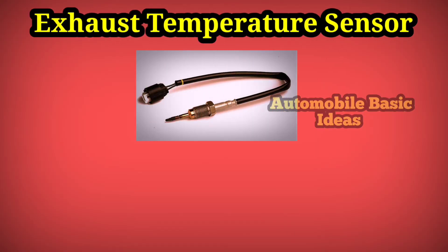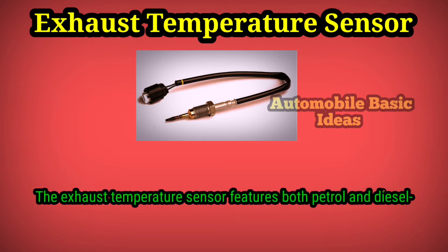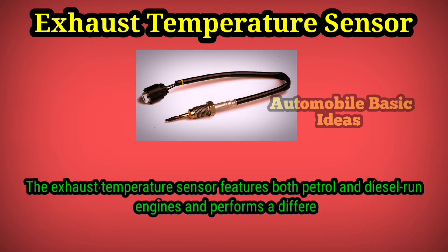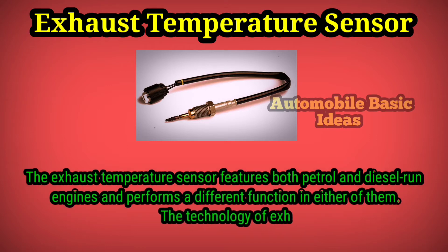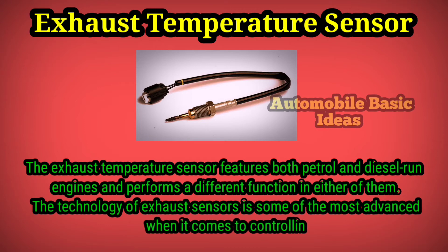The exhaust temperature sensor features in both petrol and diesel engines and performs a different function in either of them. The technology of exhaust sensors is some of the most advanced when it comes to controlling emissions, and most new-age automobiles feature these components.